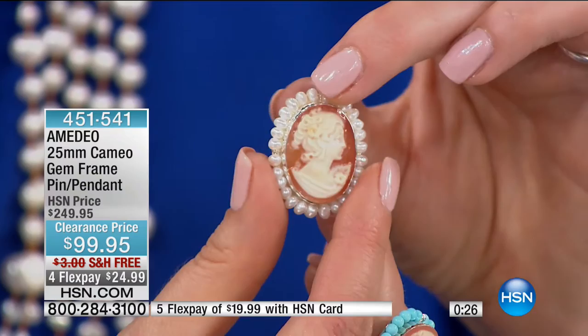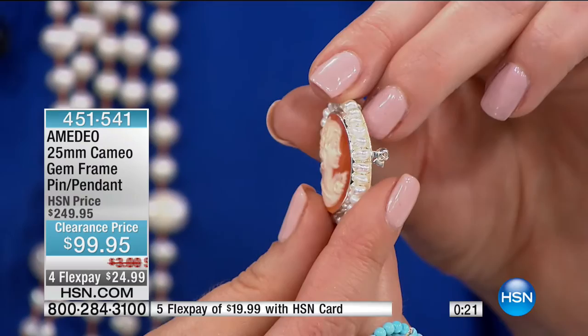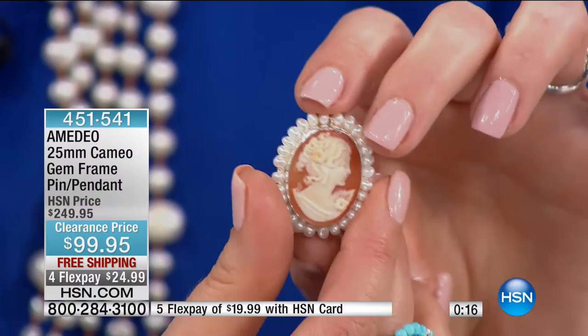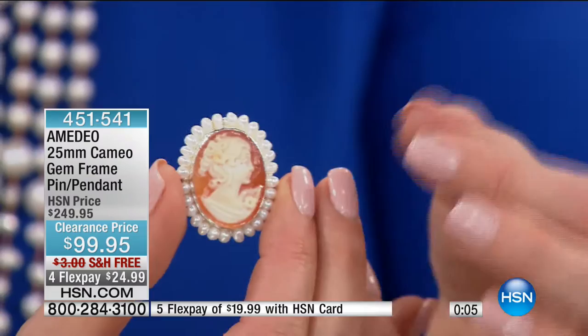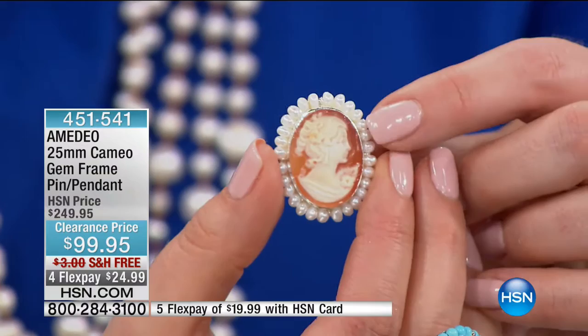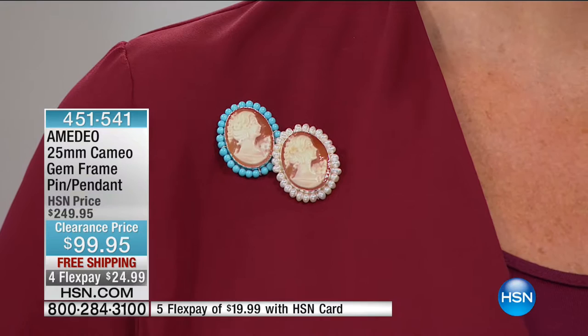Look at how intricate the maiden is. Very rarely do we get jewelry that really is a work of art. You get great-looking pieces that you adore and love, but this is like you bought a picture at a museum. This is a genuine work of art — somebody carved this in their home, dedicated their life to this. And this one does so much because it's both a pendant and a brooch. 451-541 is your item number.